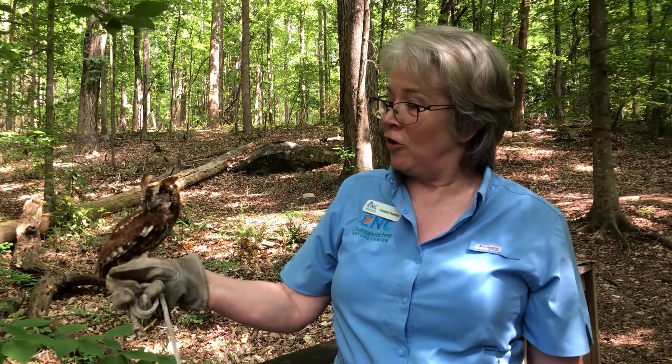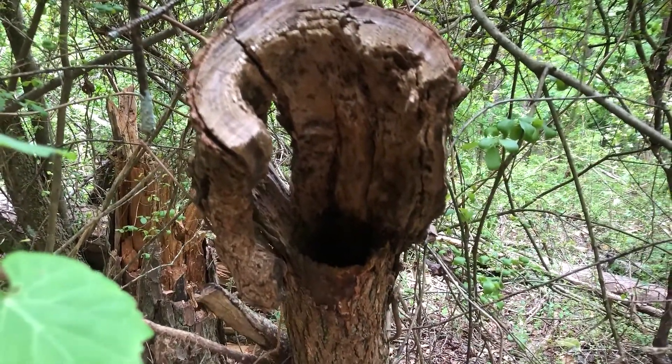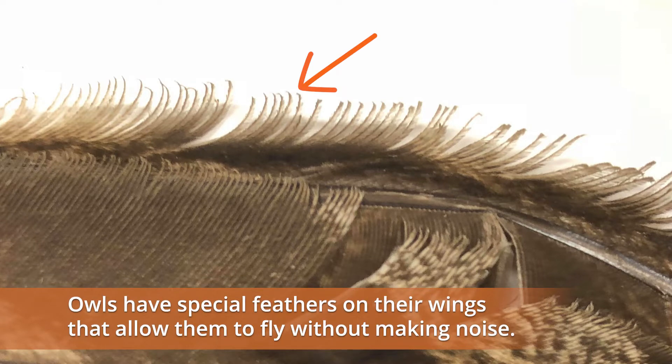As she catches her prey, she has to be able to take it back up to the tree so she can eat in peace. Hiding is a very important factor for her — her size helps her to fit into crevices in the trees and hide and sleep during the day without being detected. Owls also have what is called silent flight, so she can swoop down undetected when catching her prey.